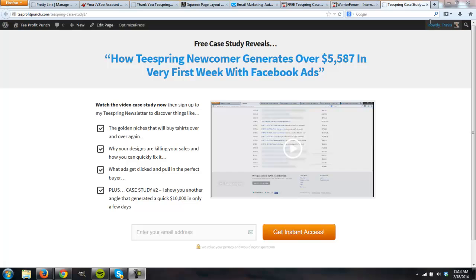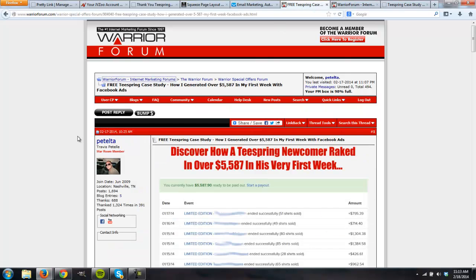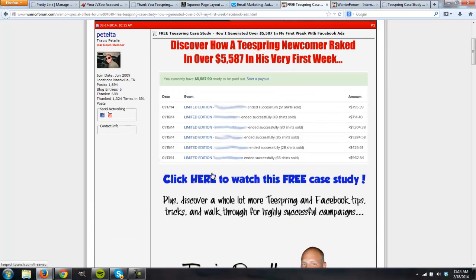There are two spots on the Warrior Forum I really wanted to test. First, we have the top banner ad — this is $100 per day. As you can see, this is mine right here: 'Free Teespring Case Study.' When they click this, they're sent to this squeeze page. I also have a WSO post — we're not doing a paid WSO, we're doing a free WSO where it costs $40 for me to post. The traffic comes in and they see this, which is just a very mini sales page: 'Discover how Teespring newcomer breaks...' with my stats, a 'click here to watch this case study' link, and my information. This is just one image I made.